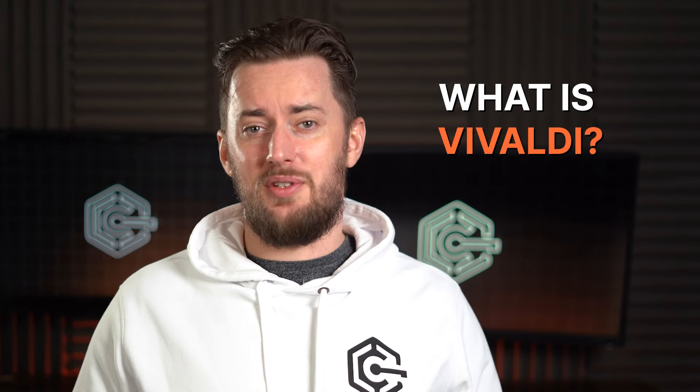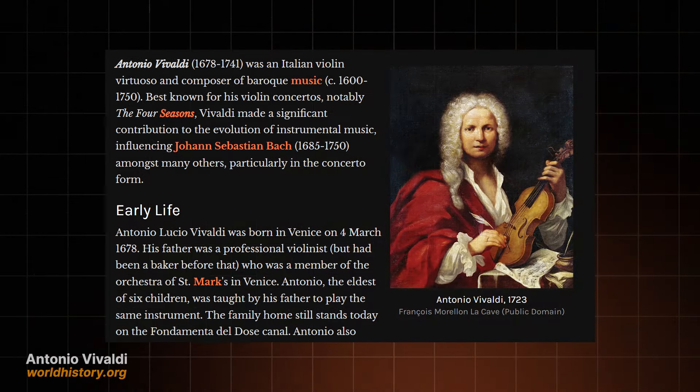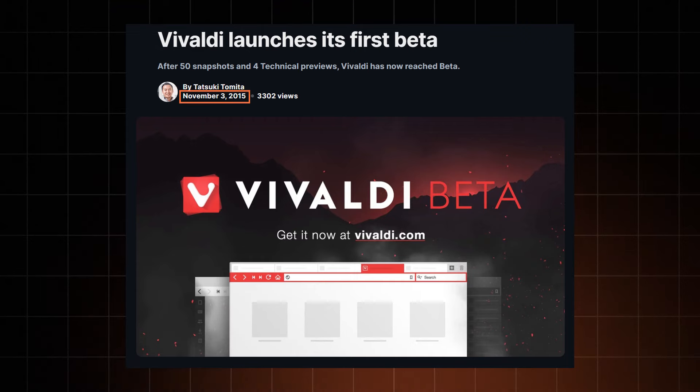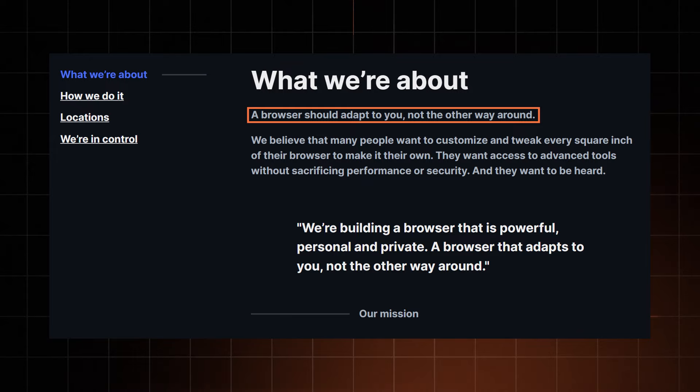Now onto the other side of the scale — what is Vivaldi browser, and is it safe? Vivaldi was born in 1679. Wait — might be a bit off the mark with that one. But the browser named after him was founded back in 2015. Their mission is to make the browser adapt to you, and not the other way around. So privacy might not be the main goal, but they still do really well in this regard.